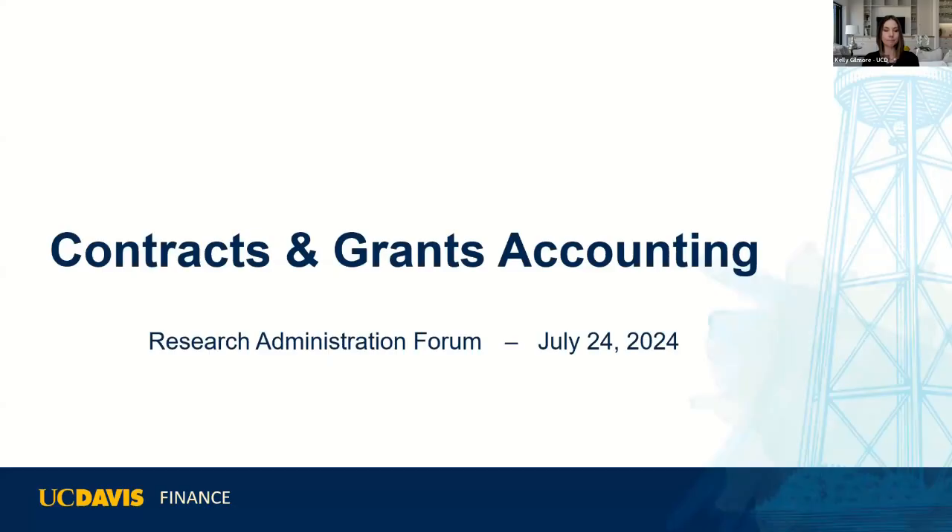Next we have Mario Reina Guerrera representing Contracts and Grants Accounting. He had some internet issues via hotspot, so if he starts to sound pixelated, let him know. He wants to focus on two key topics today: end dates in Aggie Enterprise, and updates on communication channels with CGA. CGA is also continuing to do recruitment for the replacement director, which is in progress. Moving forward through fiscal close, they're going along decently for their first fiscal close in Aggie Enterprise.